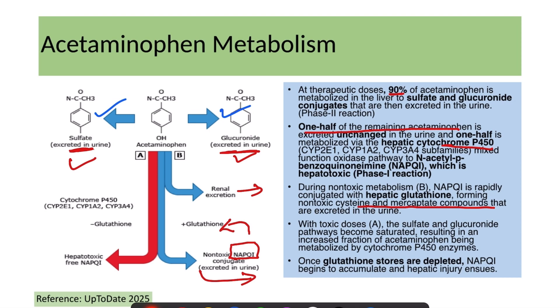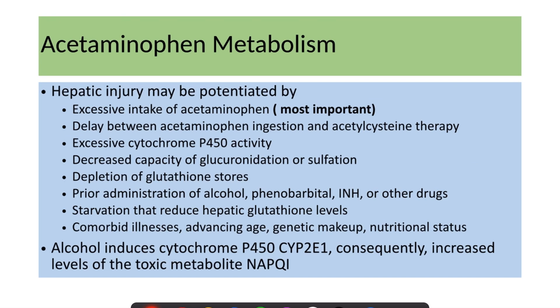With toxic doses, the sulfate and glucuronide pathways become saturated, and a large amount of acetaminophen is metabolized via the cytochrome P450 pathway, leading to excessive NAPQI production. When glutathione reserves are depleted, this toxic compound NAPQI accumulates in the body, leading to hepatic injury.